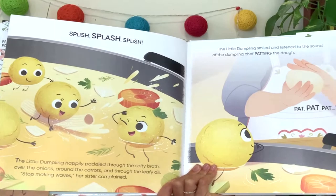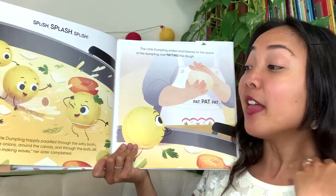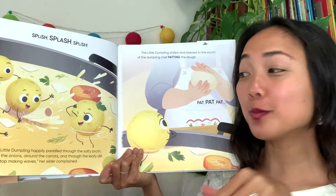Splish, splash, splash! Oh my friends, can you try to make that sound? Splish, splash, splash! The little dumpling happily paddled through the salty broth — the soup — over the onions, around the carrots, and through the leafy dill.